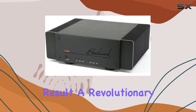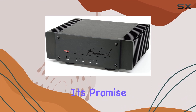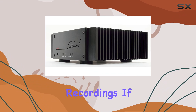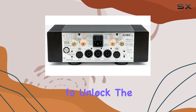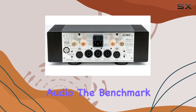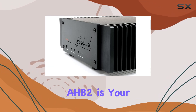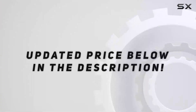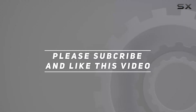The result is a revolutionary amplifier that delivers on its promise, experiencing the full emotion and detail captured in your finest recordings. If you're ready to unlock the true potential of high-resolution audio, the Benchmark HB2 is your ticket to an audio journey like never before. Check out the video description for updated pricing, and thank you for watching.